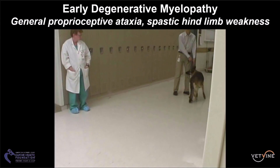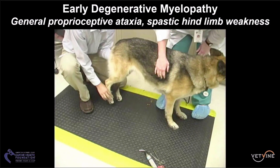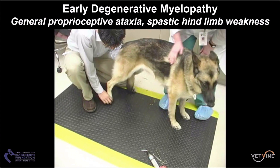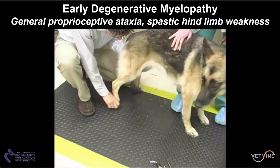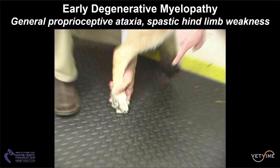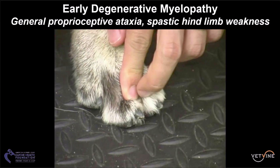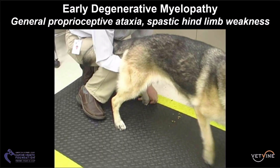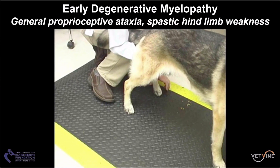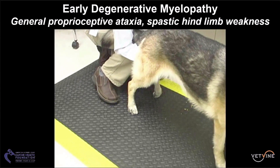This is called general proprioceptive ataxia, accompanied by spastic weakness. We also recognize the loss of proprioceptive placement based on the inability of the dog to turn their paws over, and we can recognize wearing of the toes in this case. A dog should be able to readily flip the paws over when placed in such a position, and we can see the asymmetry reflective of this deficit.